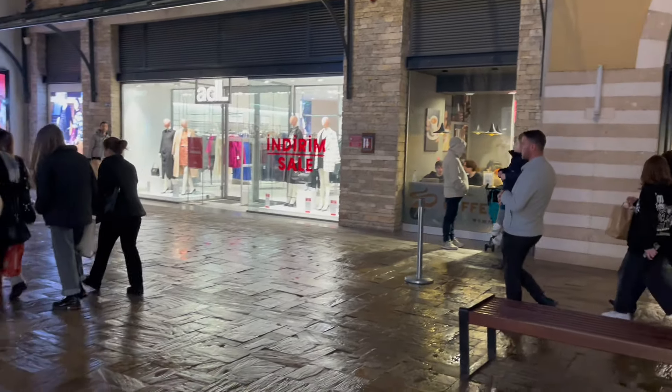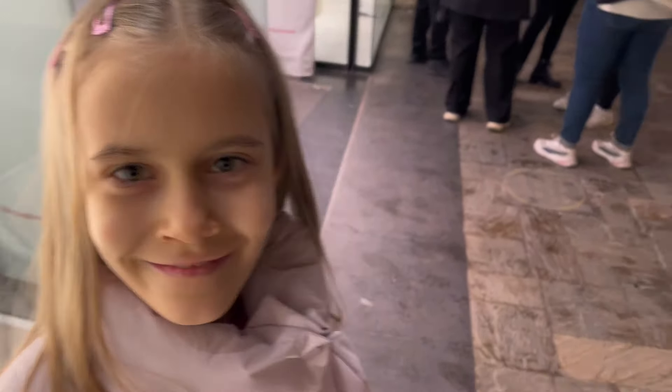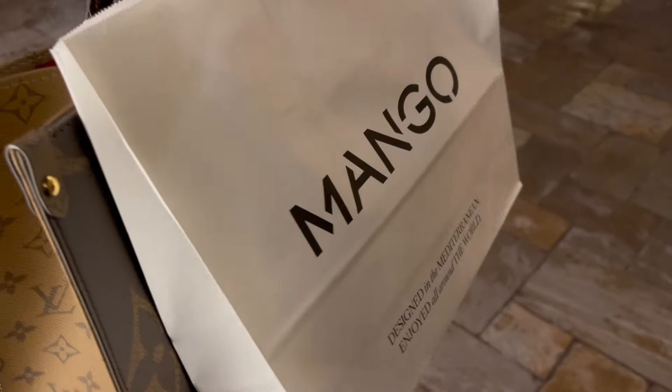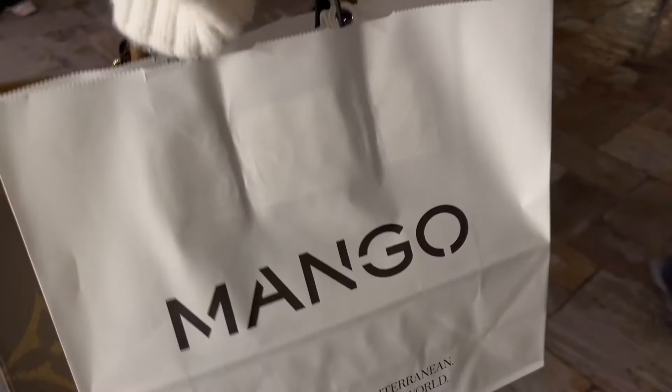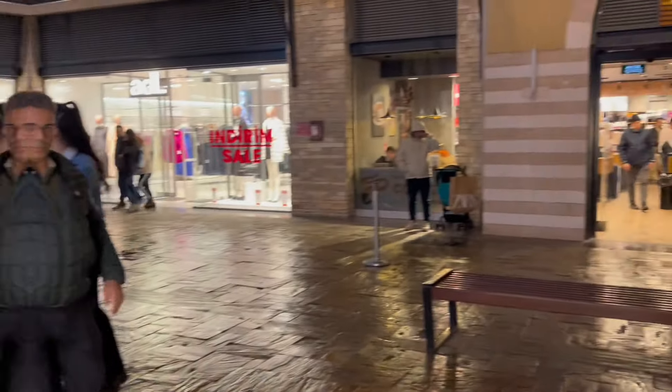The rain has started while we were shopping at Mango. I found something interesting — I will show you later. Now we want to eat because we're very hungry. We've been eating some food.